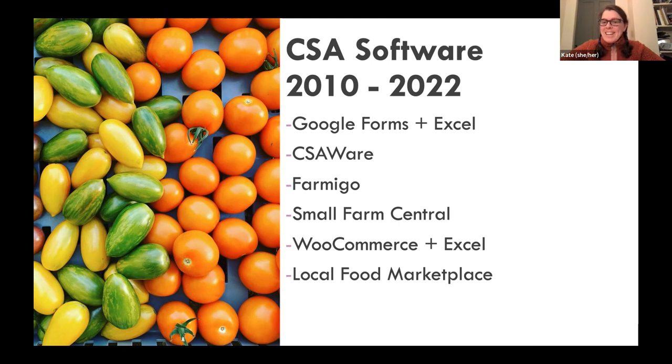I probably would have stayed with Small Farm Central, but they transitioned to focusing more on Harvie, which is a program that helps you offer customizable CSA shares, and my farm wasn't interested in that — we just want people to eat what we put in the box. So we decided not to go down that road. I then tried just using my website and Excel for a year. Then 2020 happened and we were already deep with Local Food Marketplace through Three River — I already knew how to use it — so we transitioned to LFM for managing our CSA and now have our own online store for the farm for pre-orders for pickup at our farm store.